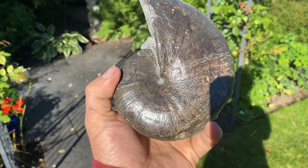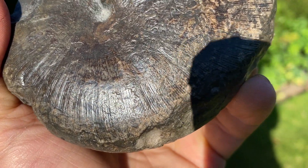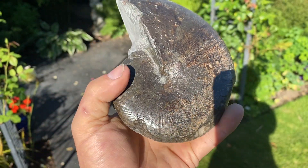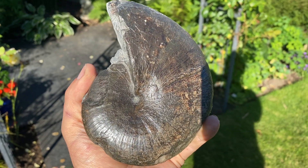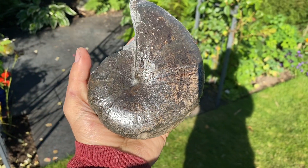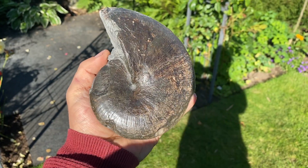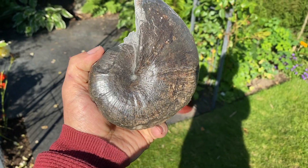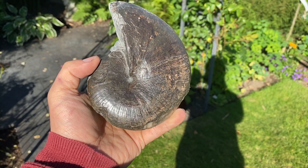Usually you can see all the suture marks — these are the fractal patterns in the internal gas chambers that they had for buoyancy. This one is probably on the bigger side of usual — maybe four or five inches — a nice-sized ammonite, really worn around the keel, but these are absolutely brilliant ammonites to see. Really quality. This one sits in the collection nicely.